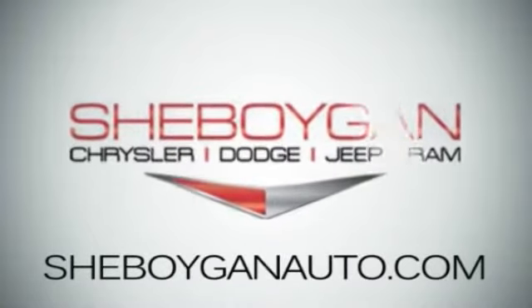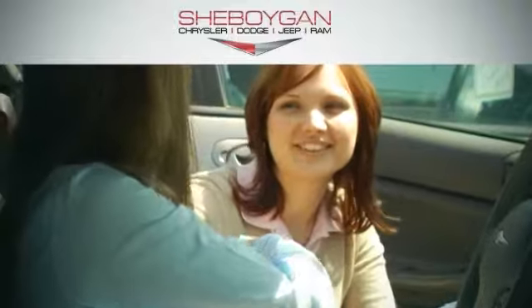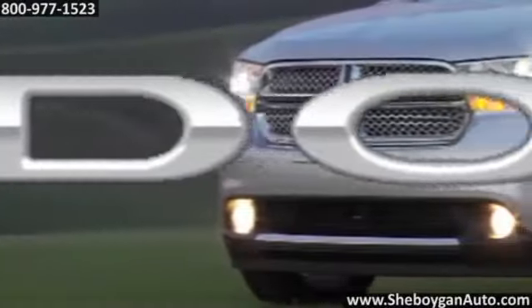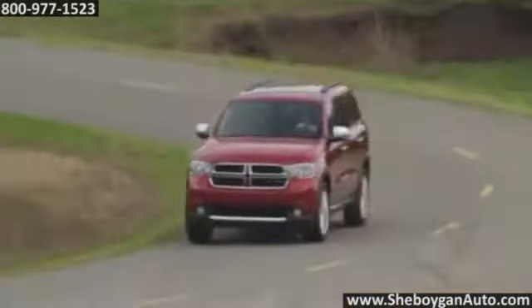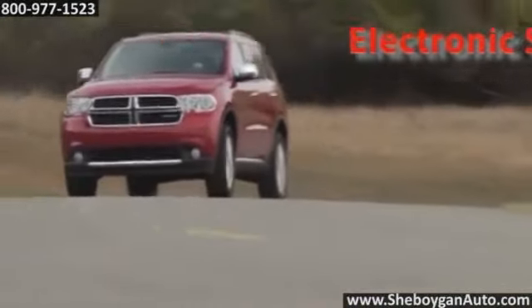At Sheboygan Chrysler Dodge Jeep Ram, we treat you as friends and family in a stress-free environment. Here's the vehicle for you. Power meets efficiency in the 2014 Dodge Durango. Whether in the city, the mountains, or the suburbs, you can be stylish and rugged in this SUV.